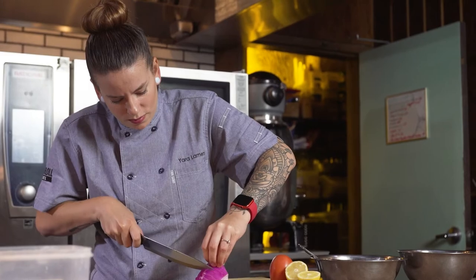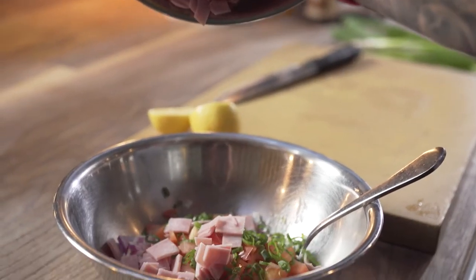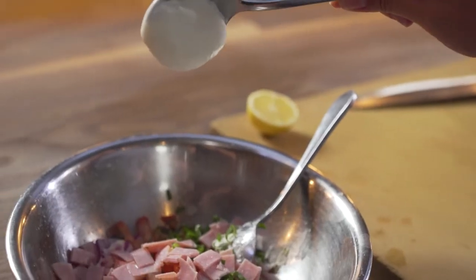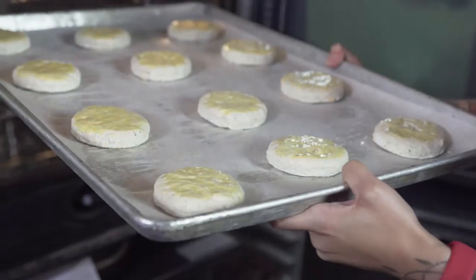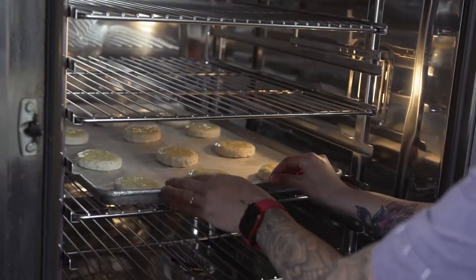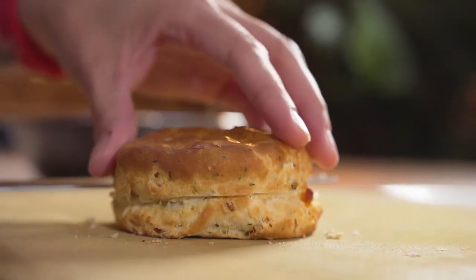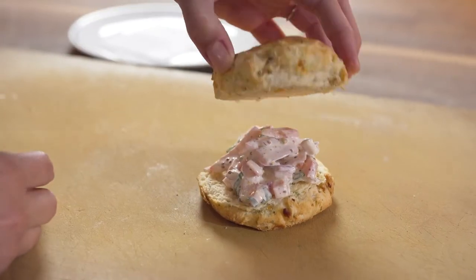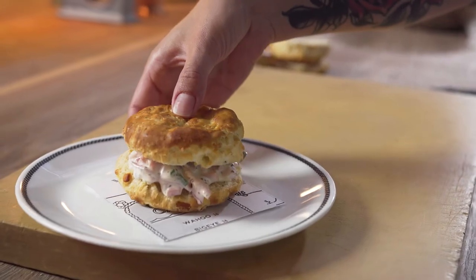For the ham salad sandwich, I used tomatoes, onions, lemon juice, a little bit of mayo, Dijon mustard, and chopped ham. I took the cheddar and garlic biscuits from Pillsbury straight from the freezer, and after baked they looked exactly like handmade. I love the sandwich because it's a great contrast between a warm biscuit and a cold salad. Super refreshing and super easy to make.